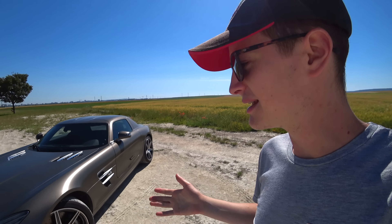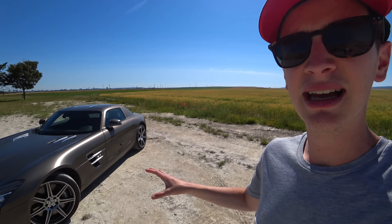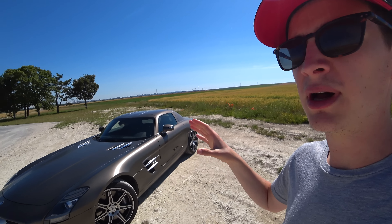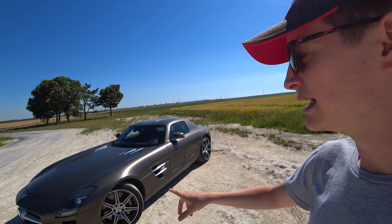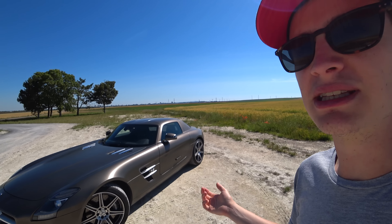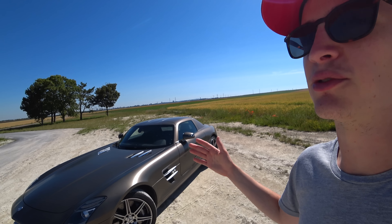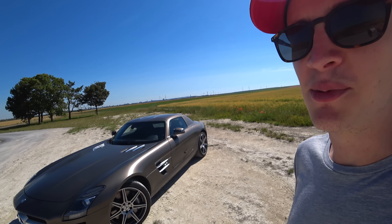In 2012, Mercedes presented the Black Series, which was lighter, more powerful, and limited to 425 examples. When it was 9 years old, it was available at an option price of 189,000 euros. And today, depending on the kilometers and the version, you find them between 160,000 and 190,000 euros. The roadsters are much rarer, and the Black Series goes for between 500,000 and 600,000 euros minimum.